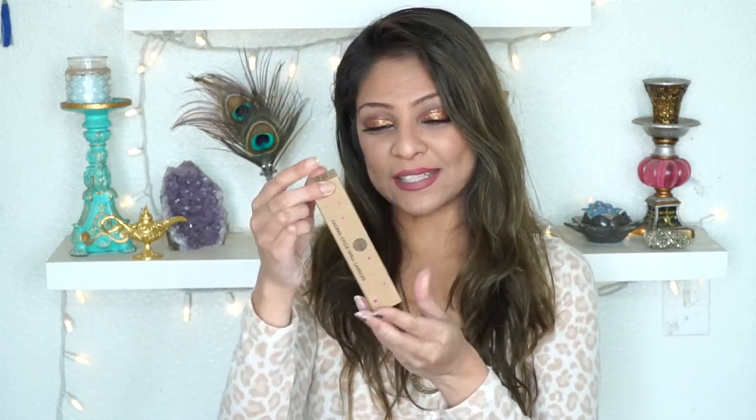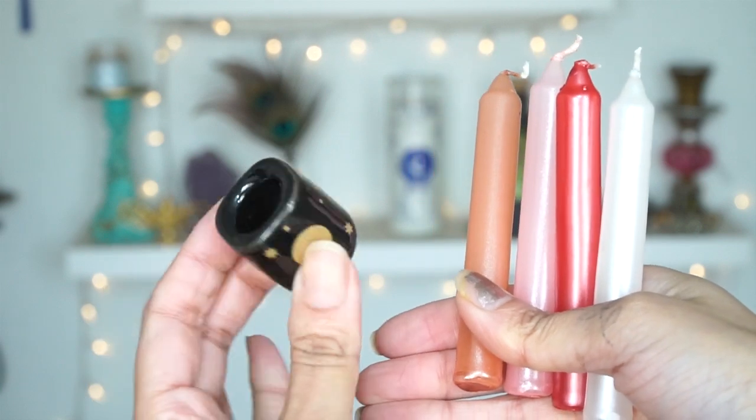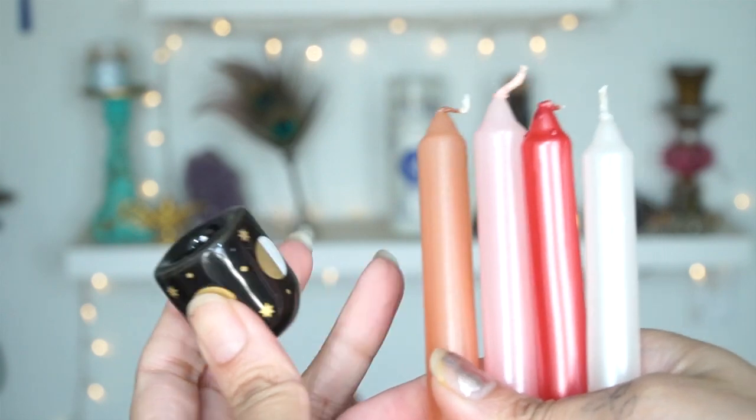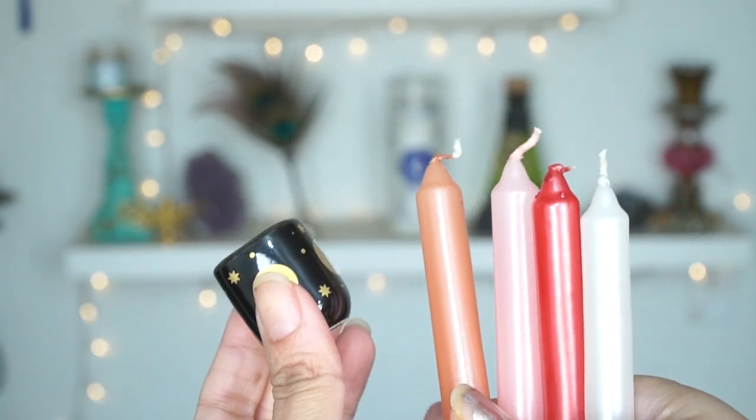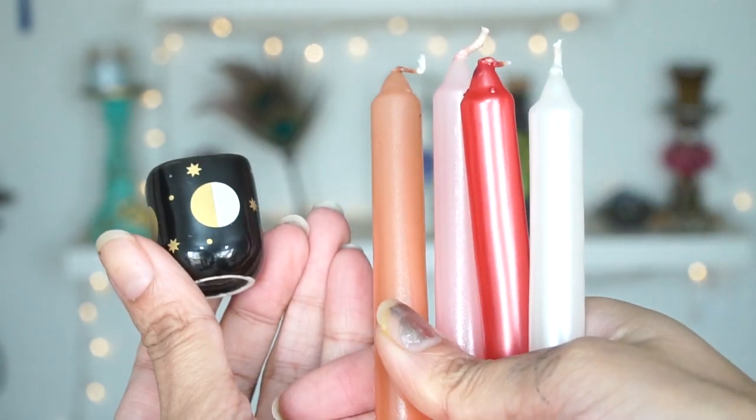Next I see a little box — it says Sacred Cycle Spell Candles. It's a little chime candle holder with four candles. This is very feminine because this whole box has to do with cycles. The Sacred Cycles candle set was $12 — that's actually very affordable. If you went to a botanica and bought four chime candles and a little chime candle holder, especially one with that kind of print, it would be way more than that.